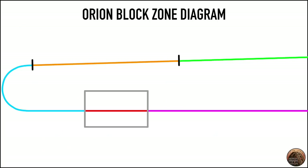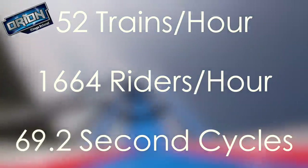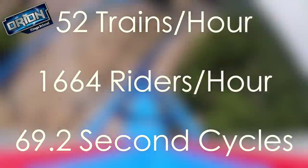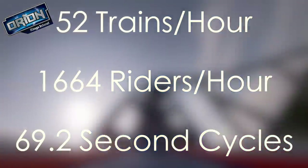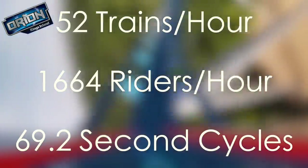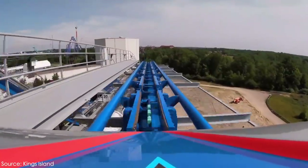Now let's take a look at the block zones on Orion, the all-new Giga roller coaster at Kings Island. Orion also has five block zones: the station, the lift hill, the mid-course brake run, the service block which is the actual final brake run, and the waiting block before the station. This setup allows Orion to dispatch 52 trains per hour — even more than Nitro at Six Flags Great Adventure — and with its 32 passenger trains, this equates to an hourly capacity of 1,664 riders per hour. Without that additional mid-course brake run at the end of the ride, Orion would not be capable of this capacity.